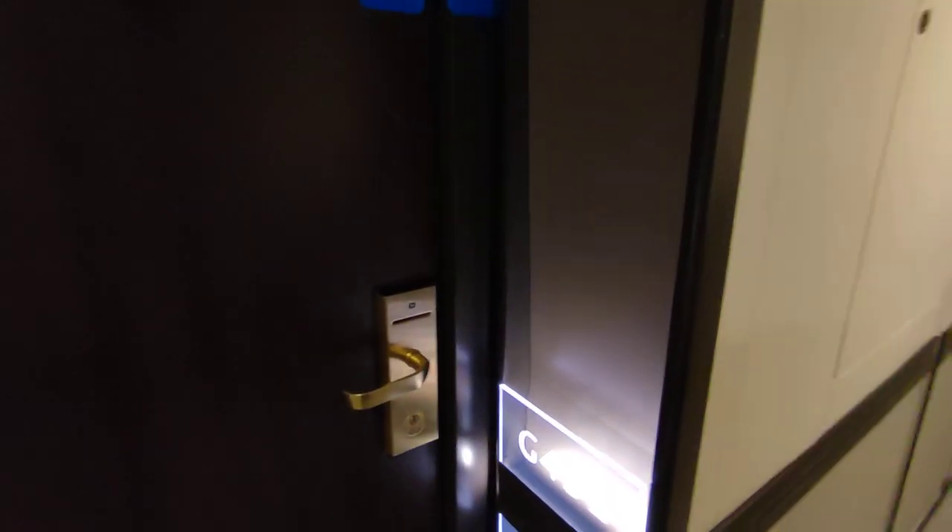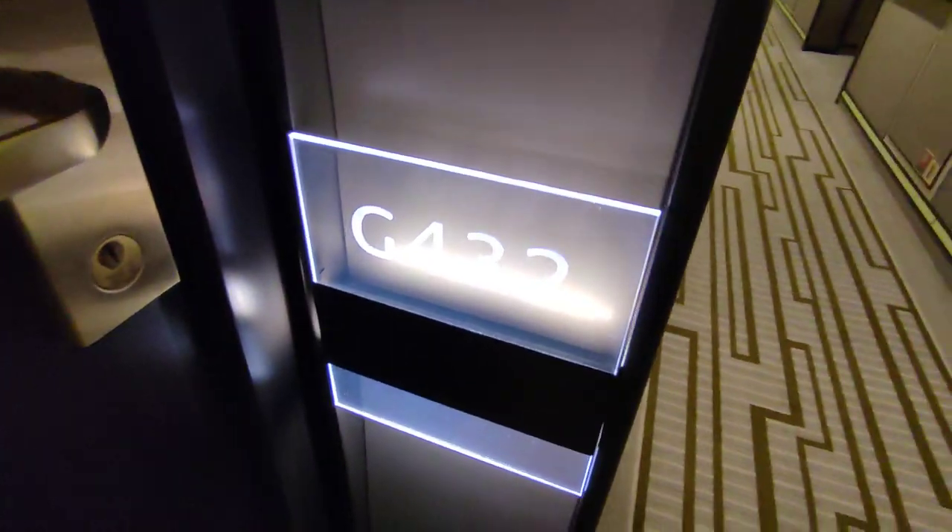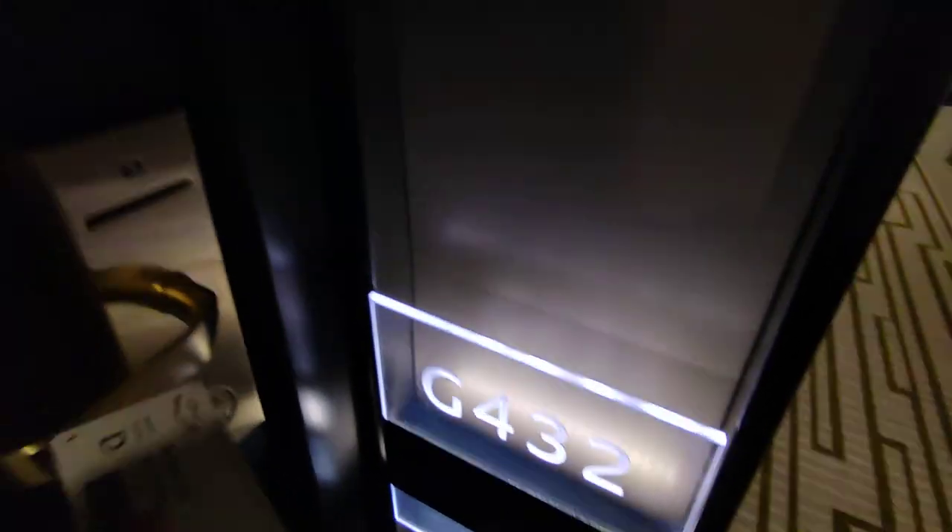This is a tour of cabin G432 on board Britannia. It's an obstructed view balcony cabin.